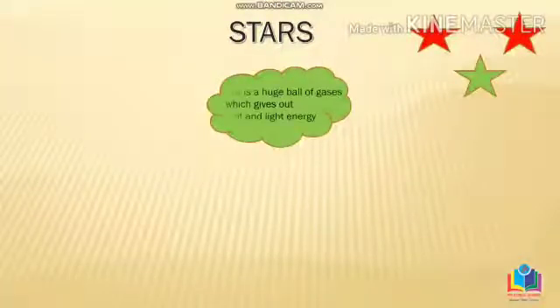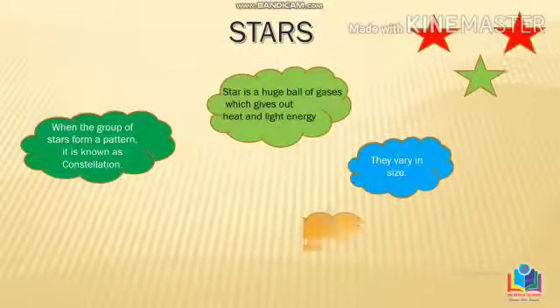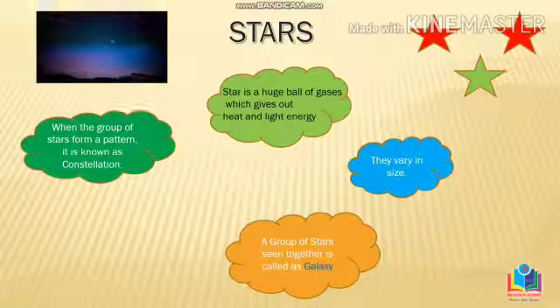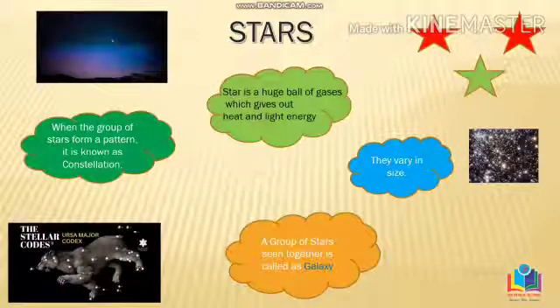Now let's meet the most twinkling members of our neighborhood — the stars. Stars are huge balls of gases which give out heat and light energy. When they are together in a group, they form a particular pattern. This group of stars is called a galaxy. The different patterns they form are called constellations — for example, the Ursa Major constellation.